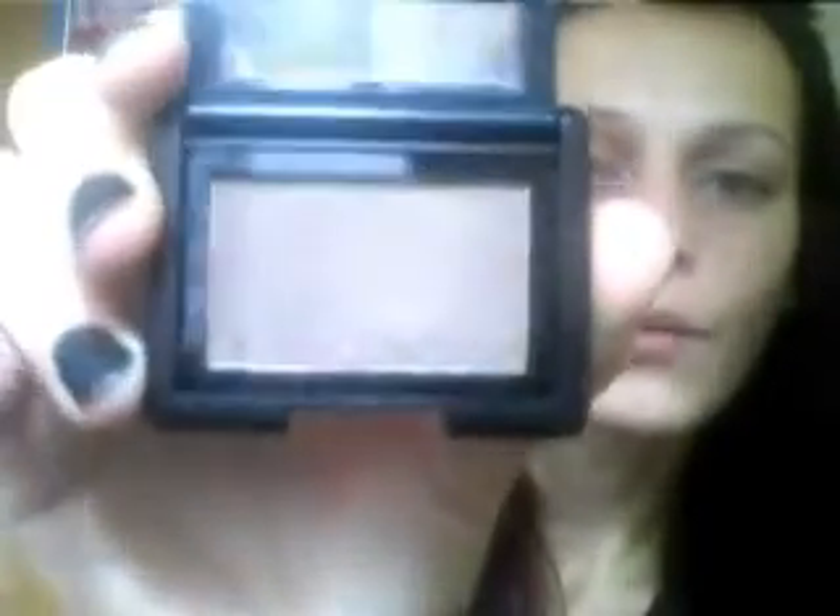Coffee Bean is the next one — a dark brown with a little bit of shimmer to it. The shimmer doesn't really show when you apply it on your eyes, so don't worry about that. If anybody doesn't like too much shimmer, you're not going to see it show up. It's a beautiful dark, dark brown.